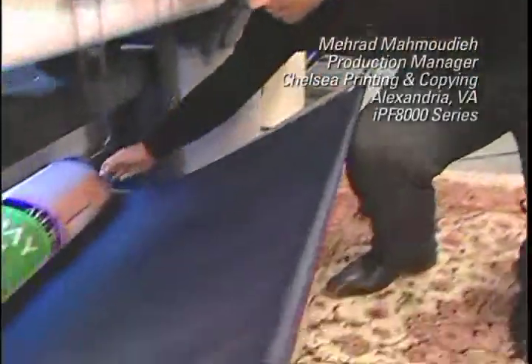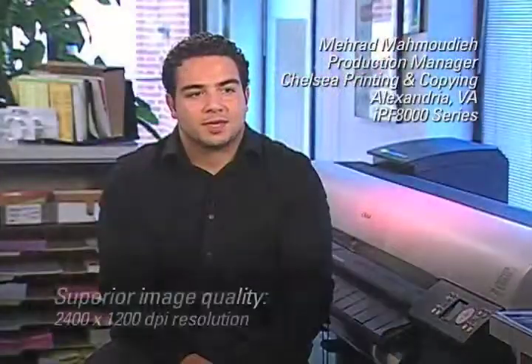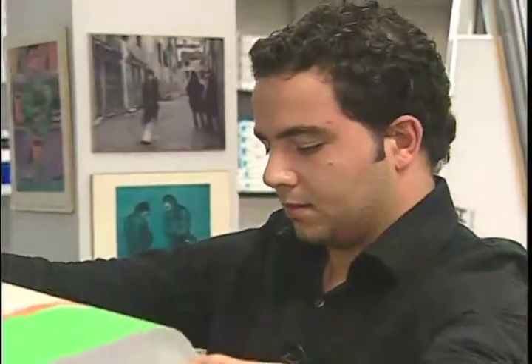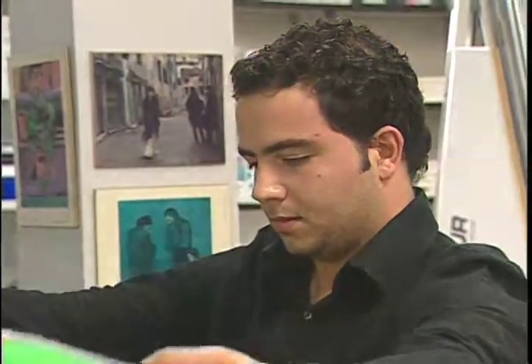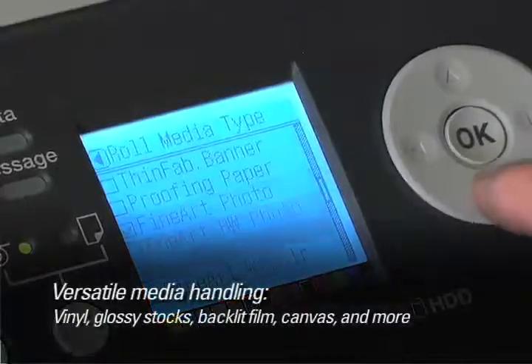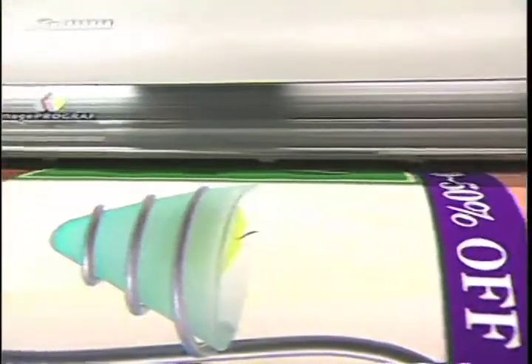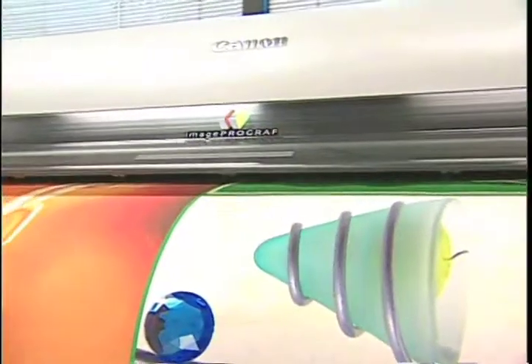The Image ProGraph machine has exceeded our expectations with a nice quality of print and resolution. The colors come out in their true type and the quality is marvelous. The Image ProGraph machine has helped us print on a variety of papers such as matte, glossy, banner, vinyl and canvas, also backlit film, and we're able to print from 42 inches to any length desirable.